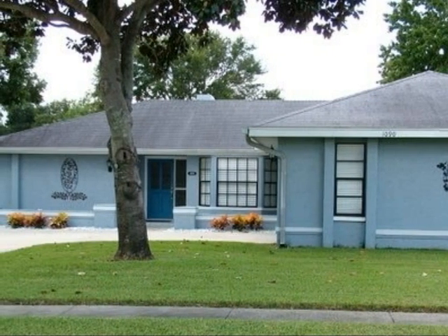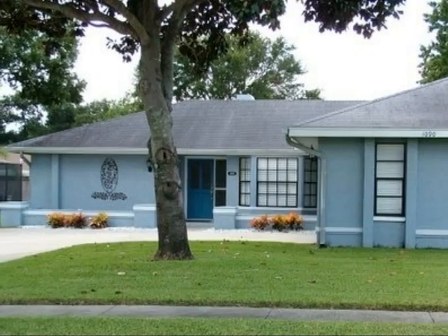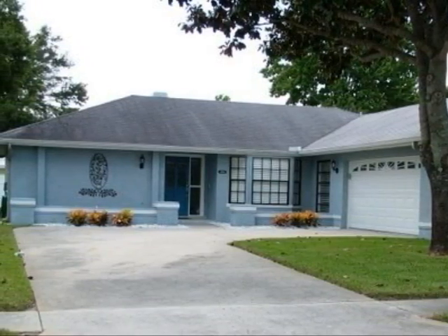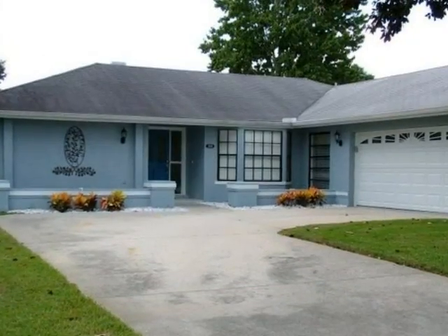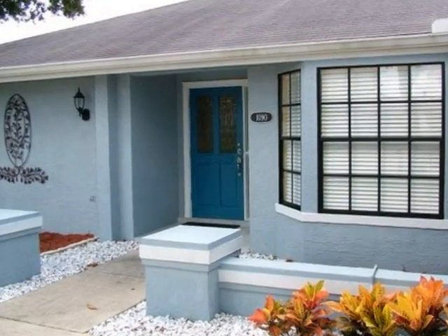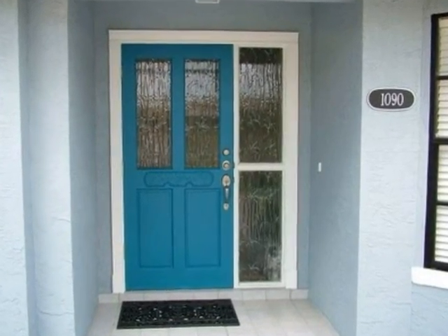This three-bedroom, two-bath home on Lemon Tree Lane has been exceptionally well cared for. Let's go inside now and take a look.